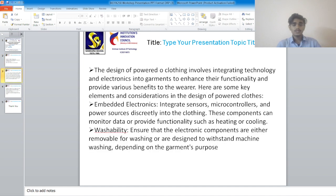The design of Power Clothing involves integrating technology and electronics into garments to enhance their functionality and provide various benefits to the wearer. Here are some key elements and considerations in the design of Power Clothes. Embedded Electronics: integrate sensors, microcontrollers, and power sources discreetly into the clothing. These components can monitor data or provide functionality such as heating or cooling.